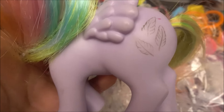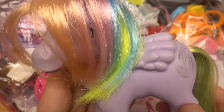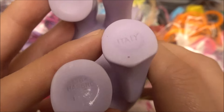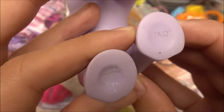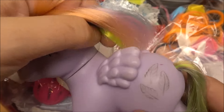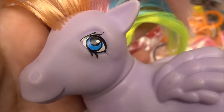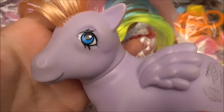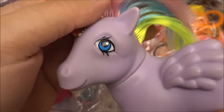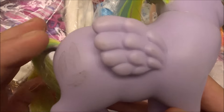Let me introduce you — this is the G1 My Little Pony called Tickle, and it is an Italian variant. Here we can see the Italy initials, not a stamp, and Hasbro 84, so those are the signs that confirm it is an original G1 My Little Pony. As I mentioned, it is in an okay condition — this pony has definitely been played with and I did not clean it yet, so maybe when I clean it I can get some of the dirt off.